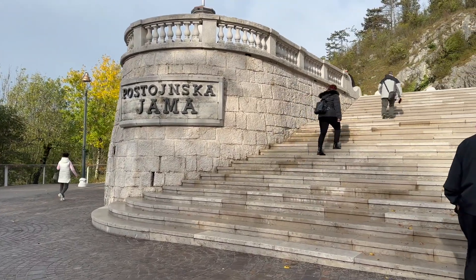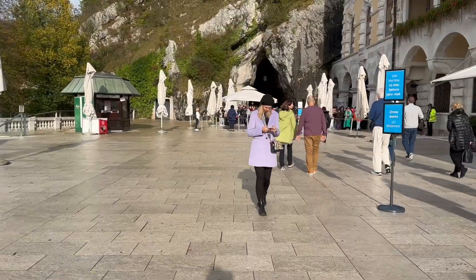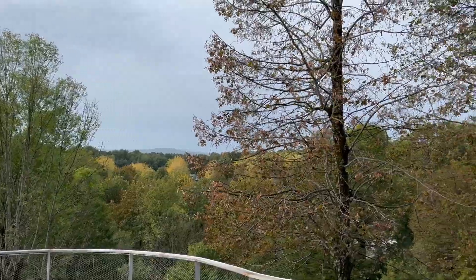To visit the caves, you travel up some more steps to an upper plaza where the views of the wooded area are quite beautiful.